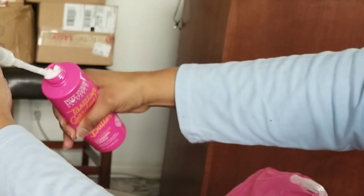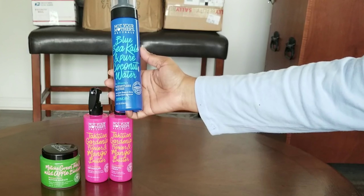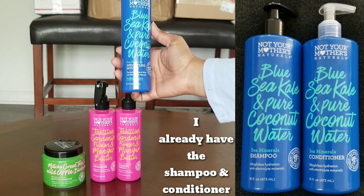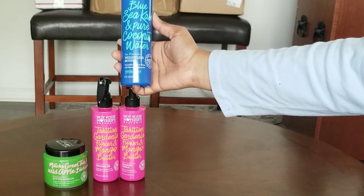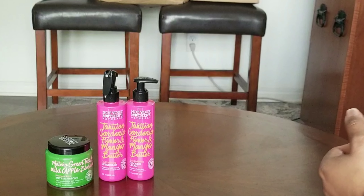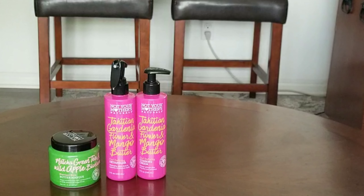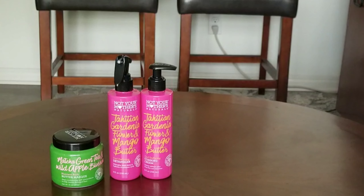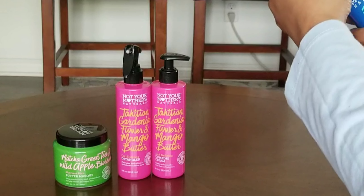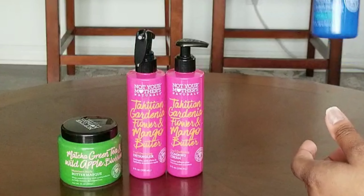The last thing I got from Ulta Beauty is the Not Your Mother's Natural Blue Sea Kale and Pure Coconut Water Sea Minerals Weightless Mousse. It says it's good for flexible hold. It's watery and it smells like sea or salt water.